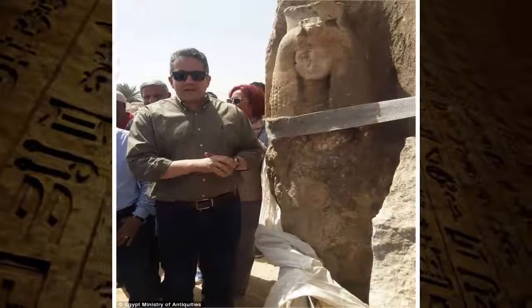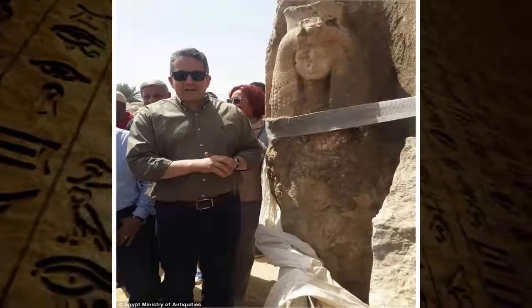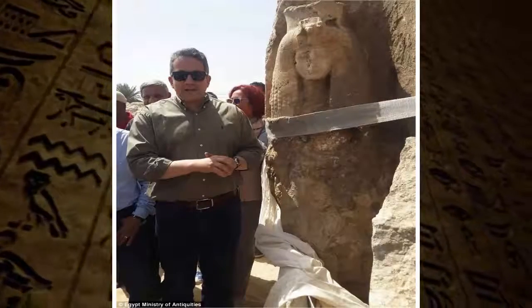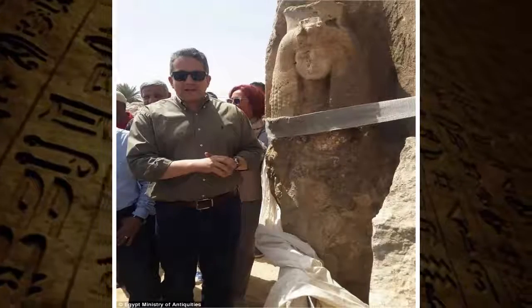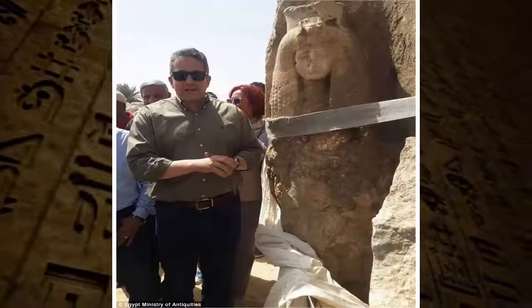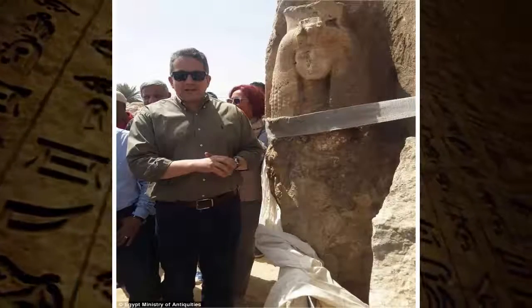Earlier this month, the Ministry revealed the German archaeological mission had uncovered dozens of statues depicting a lion-headed warrior goddess at the temple of Amenhotep. It's thought they were arranged thousands of years ago to protect the ruler from evil.